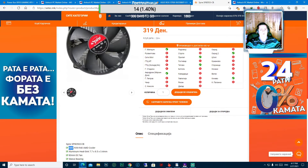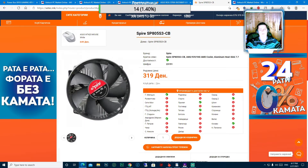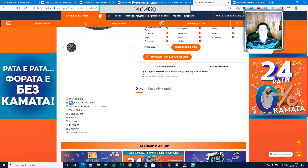Понатаму, овај е кулерот кој ќе го лади нашиот процесор - се работи за SP805 S3 CB. Цената на овај кулер е 319 денари, или околу 5 евра.